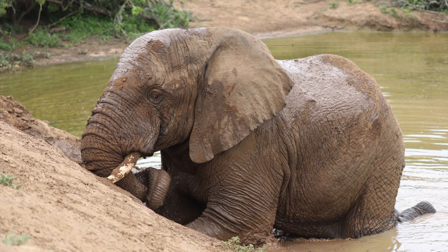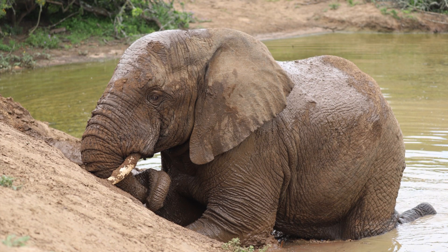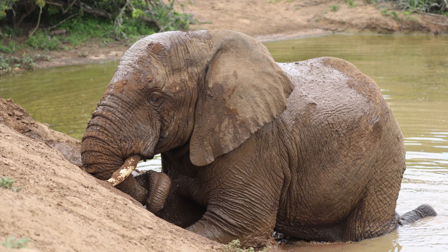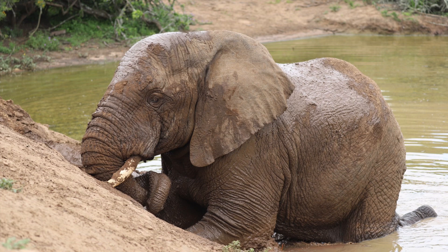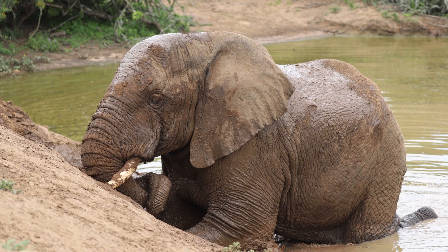Today we're going to see one elephant that we spent time with in this park, just digging in a water hole that was already there. We're trying to figure out why he was doing that. They dig for water, like in the desert — they will dig pretty deep to look for springs in order to find water.